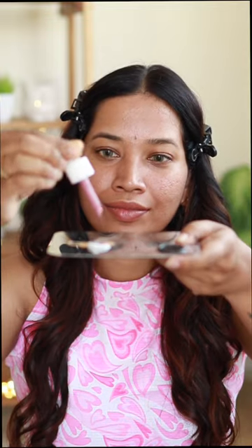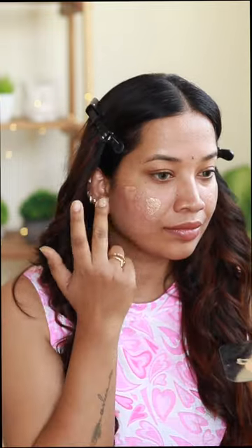The second method is Tinted Moisturizer — a little bit of moisturizer, a little bit of foundation. And also Radiance Plus Juicy Drops. We've blended my skin to a better version.